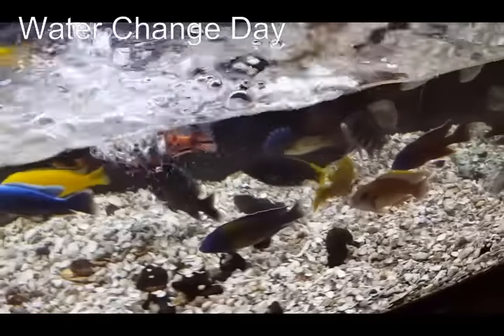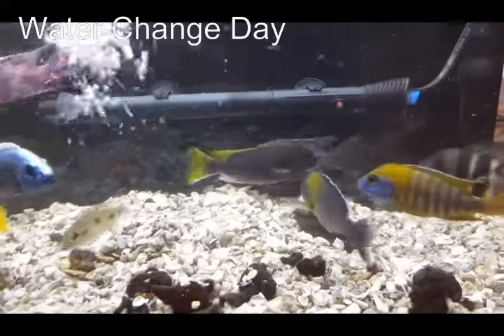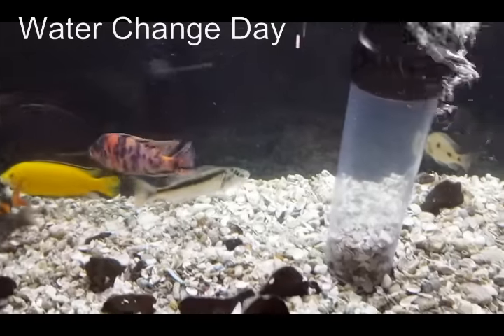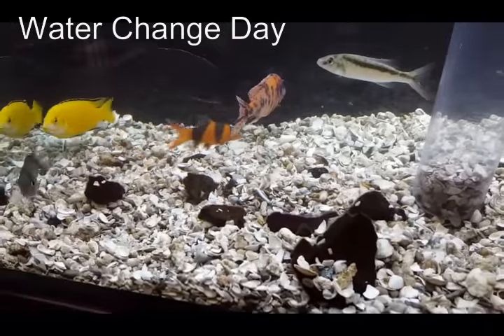I've completed my vacuuming and dropped the water level to about 50%. I've mentioned in other videos how important it is to keep your submersible heater down low. I've done a pretty thorough vacuuming — are you going to get every little micro piece of poop? No.